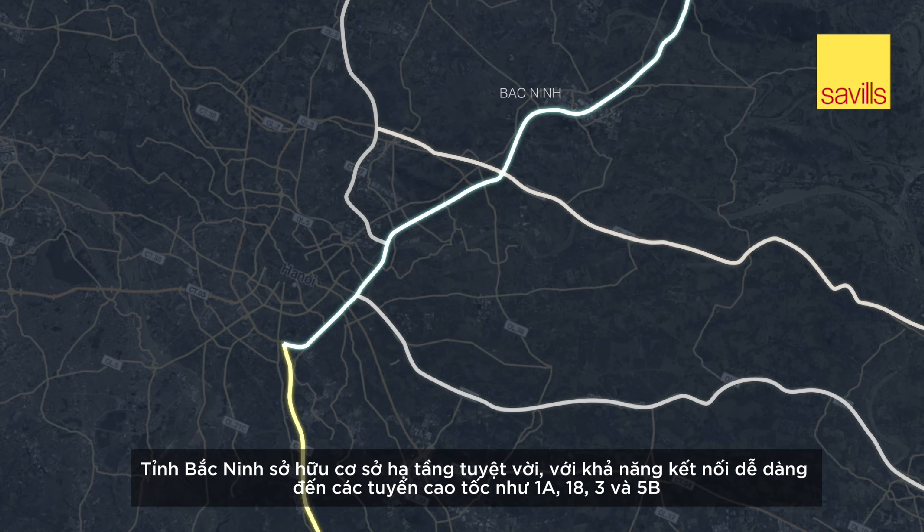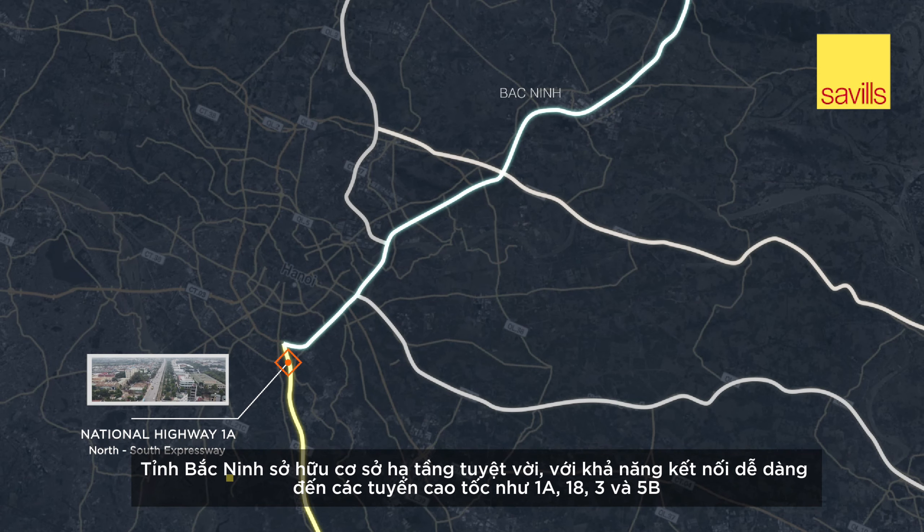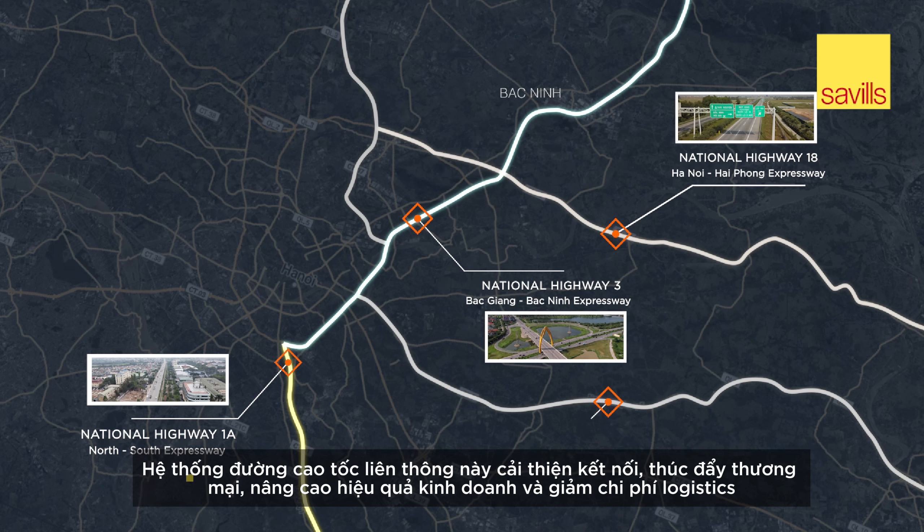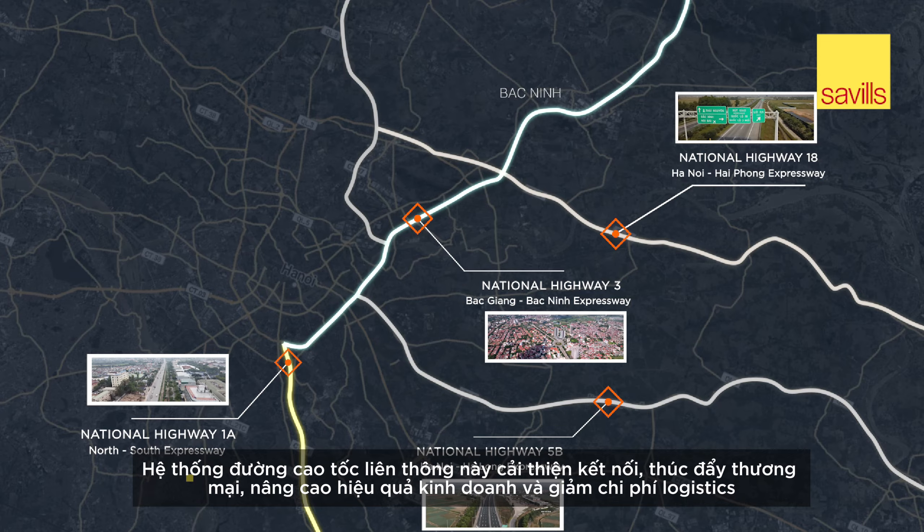The province has excellent infrastructure with easy access to highways 1A, 18, 3, and 5B. These interconnected expressways improve connectivity, streamlining trade, enhancing business efficiency, and reducing logistics expenses.